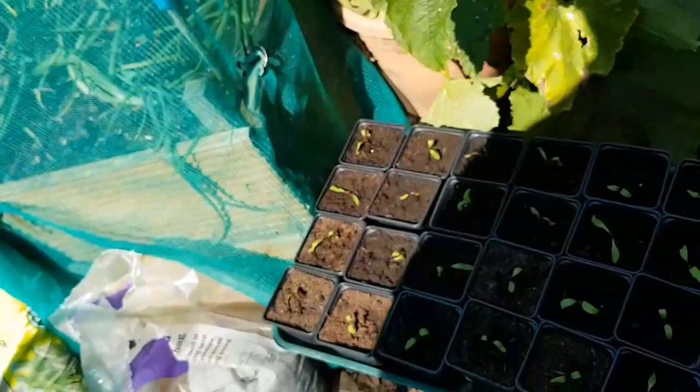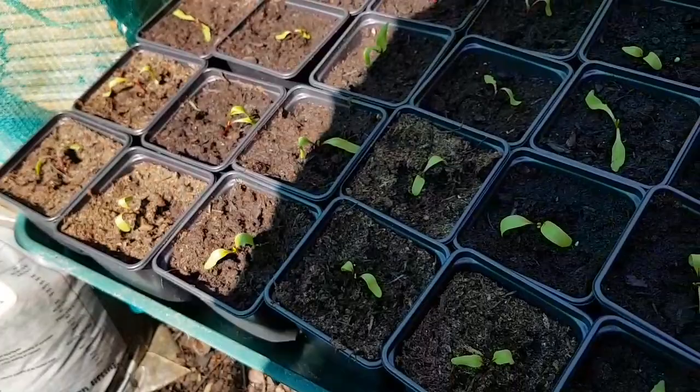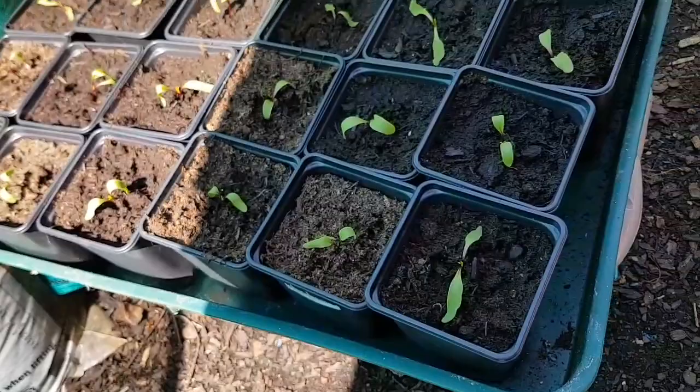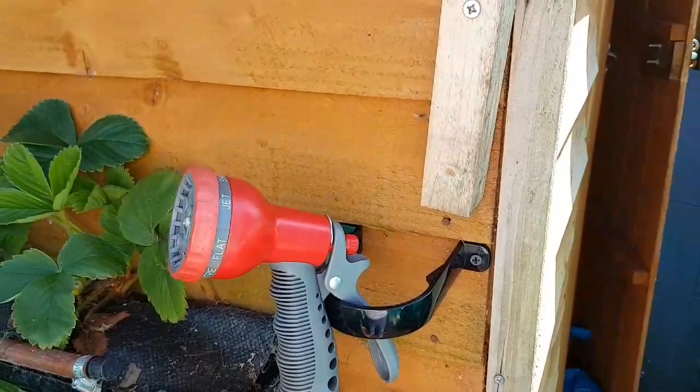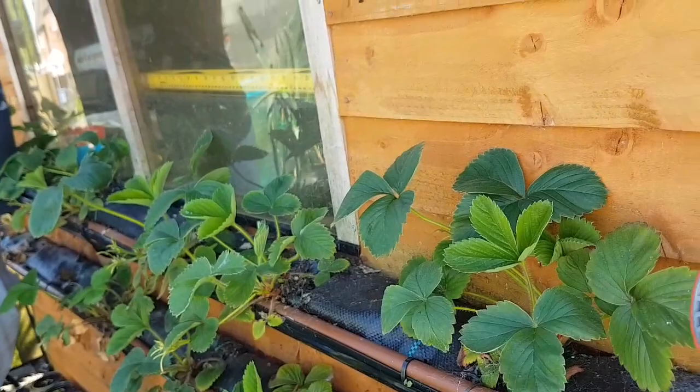These are some beetroot - we're going to try and grow some beetroot in these. We need another water because it's really hot today; they've drunk up all the water I put in there already. We're now near enough at the end of these strawberries in the guttering - we're going to be taking these off soon, and we've disconnected the water supply.